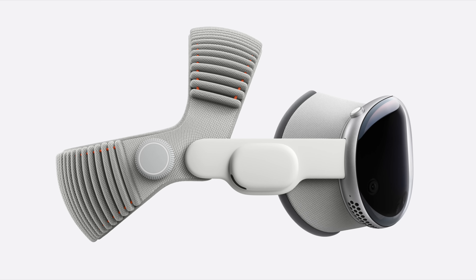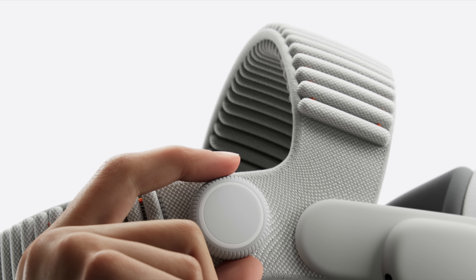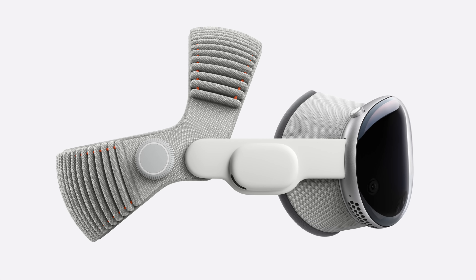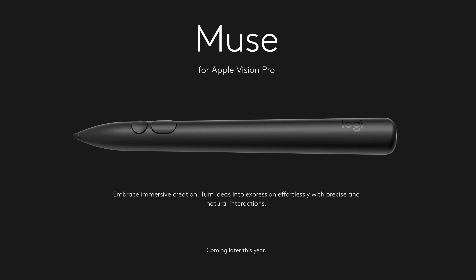Perhaps what's even more exciting are the two new accessories launching today — one from Apple and one from Logitech. The first is the included dual-knit band. Current Vision Pro owners can buy this new band for $99. It provides lasting comfort and stability with soft, breathable upper and lower straps and a counter-balanced design. Its dual-function fit dial makes it easy to adjust each strap independently, and release tabs allow you to quickly detach it. Logitech also released the new Logitech Muse, showcased at WWDC earlier this year, designed to support the next generation of spatial computing workflows enabled by VisionOS 26. The Muse starts at $129 and is available today from the Apple Store.